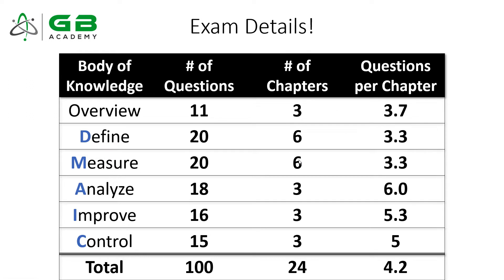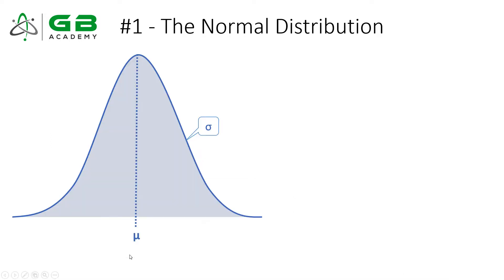If you take the number of questions and divide by the number of chapters, you'll find that the Analyze phase gets, on average, six questions per chapter. The Analyze pillar is mostly statistics, so it's going to draw a lot of questions per chapter. As you're preparing and creating a study plan, you're going to want to spend a lot of your time in the Analyze pillar as well as the Define and Measure pillars. There are 10 topics spread across these six pillars that are absolutely critical for your success on exam day.